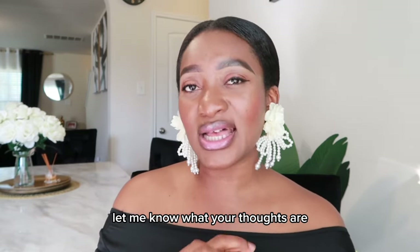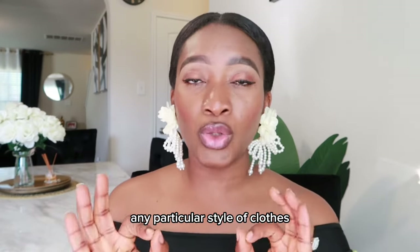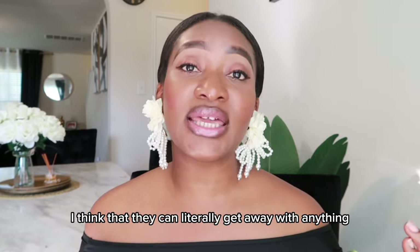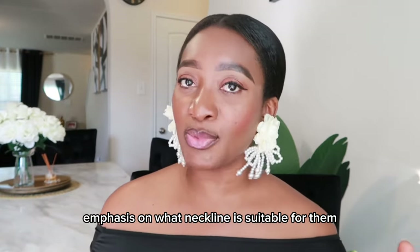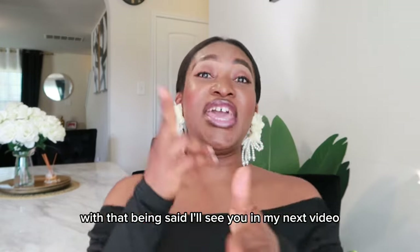Let me know what your thoughts are, and let me know if I forgot to mention any particular style that looks good on the hourglass shape. I think the major concern should just be emphasis on what neckline is suitable for them. With that being said, I'll see you in my next video!